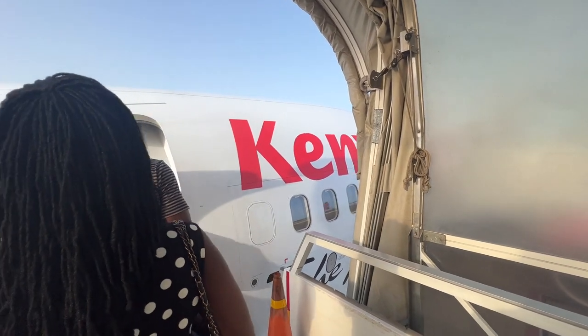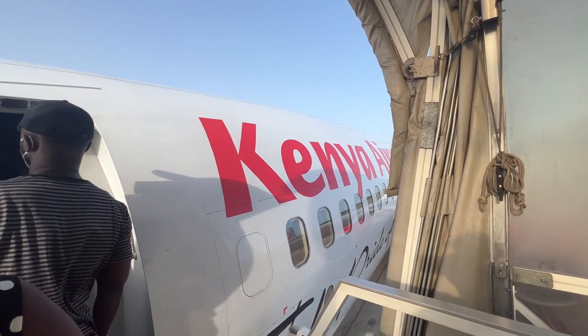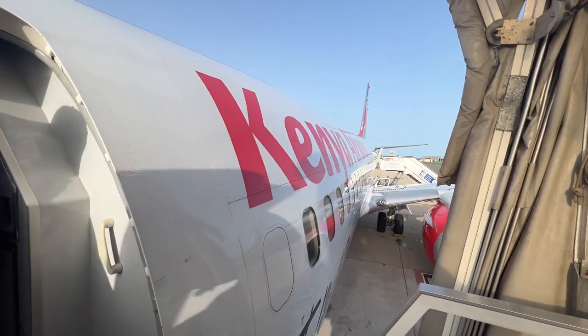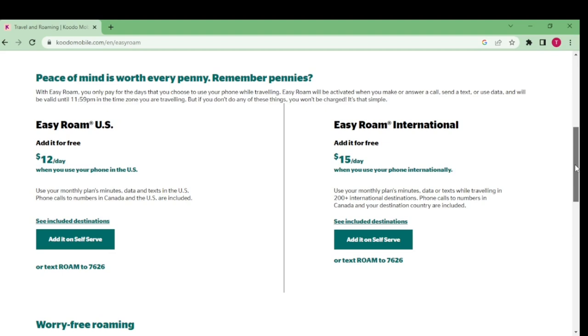The disadvantage of switching to airplane mode was that I couldn't receive calls, texts, banking notifications, etc. This was fine for the short-term, but not for long-term travel. For long-term travel, if I was to stay with my current provider, Kudo, my option was to opt for one of their roaming packages, which starts at $15 a day plus my monthly phone bill.